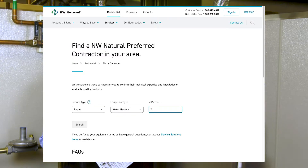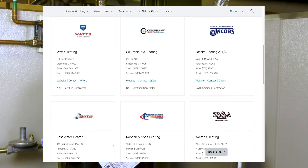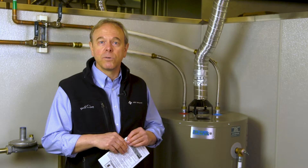Some storage tank water heaters have additional features that still require electricity to operate. If this is the case, one of our preferred contractors or dealers can help determine if a battery backup will work with your specific model of storage tank water heater.